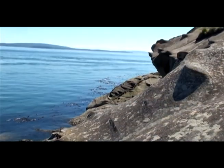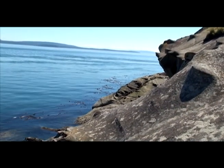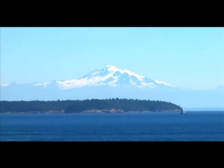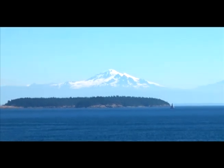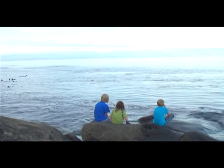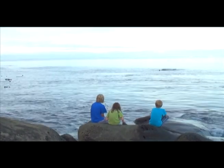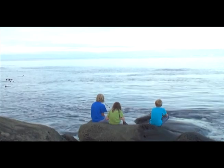East Point on Saturna Island is one of the most striking and beautiful locations in BC's southern Gulf Islands. With an exquisite view of Mount Baker and the San Juan Islands and regular orca whale sightings, it's easy to see why island residents and visitors alike have flocked to this location for over a century. There is more to this location, however, than just the beautiful scenery.